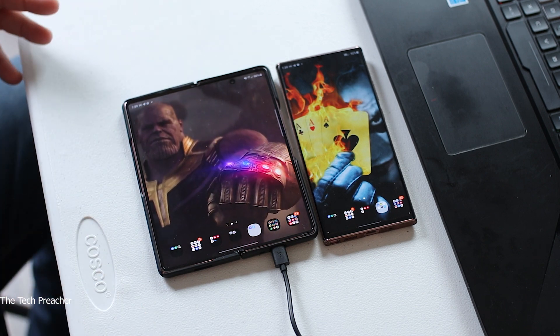This is Dr. Tech Preacher from Easy Computer Solutions. Leave your comments down below and let me know what you think about DeX versus hotspot in all its glory. See you guys on the next video.